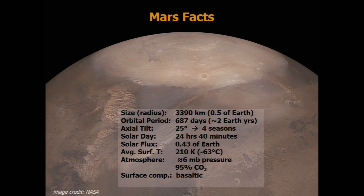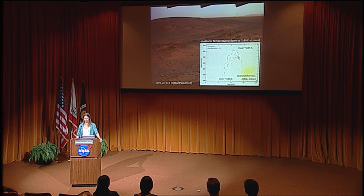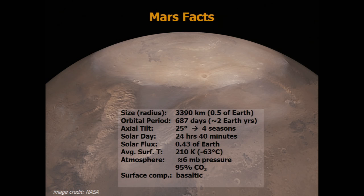The critical parameters include the solar flux, which at 43% that of Earth leads to a significantly colder average surface temperature. Data acquired from the Spirit and Opportunity rovers show a typical diurnal flux starting around 190 Kelvin, then heading up to a maximum that actually exceeds the freezing point of water before going down — an immense temperature change over just the course of a day, a consequence of the thin 6 millibar atmosphere and basaltic surface.